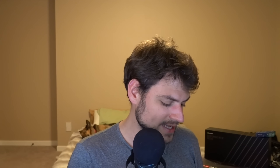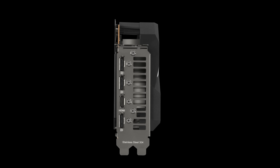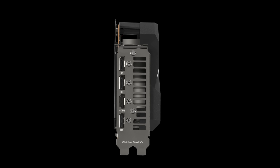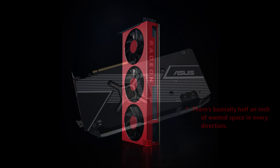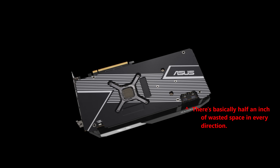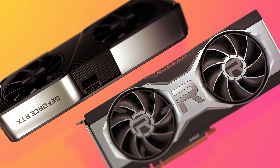I almost couldn't fit it into a test system. This thing is needlessly bulky for absolutely no extra cooling capacity or heat sink size — it's bigger than my Radeon VII and it doesn't have three fans. It's one of the most inefficiently designed cards I've ever seen. To be clear, I'm not holding that against the 6700 XT, especially the reference model, which is perfectly well designed for its performance.